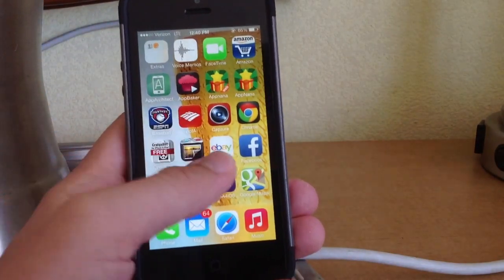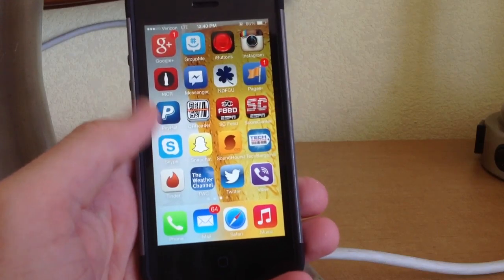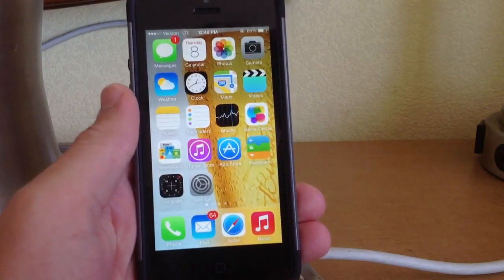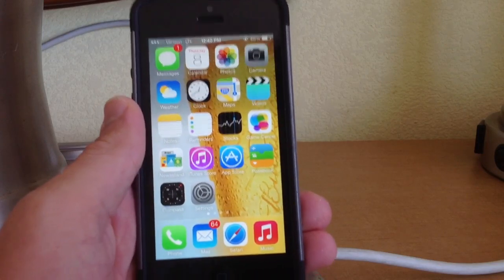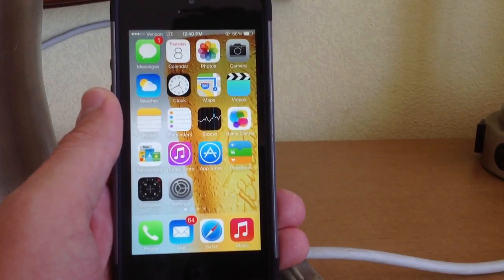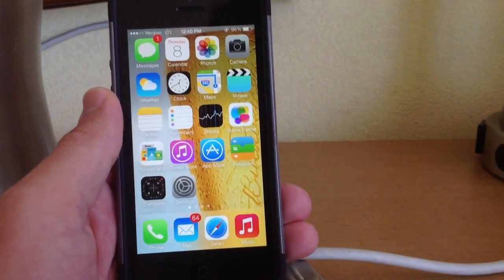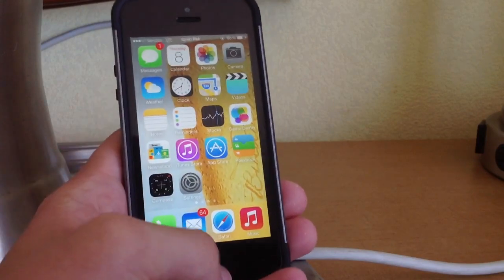Most apps have been working now. Skype has been updated and is working a lot better — Skype didn't even work in beta 4 and below, so it's good to see that in beta 5 they made that work. Basically all the apps on my phone and devices are working now, so Apple has really fixed that compatibility issue and squashed a lot of bugs.